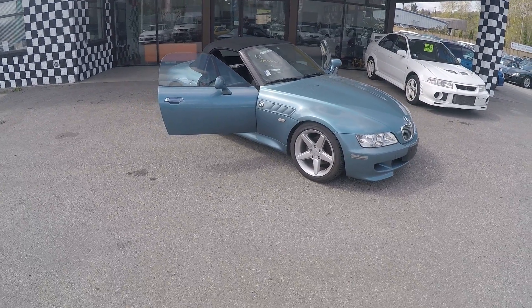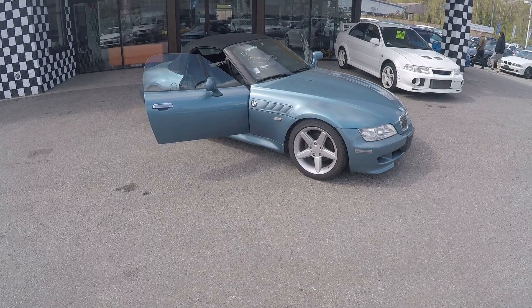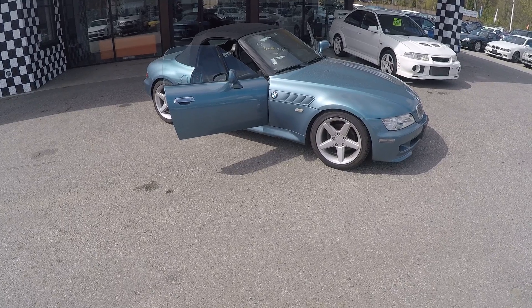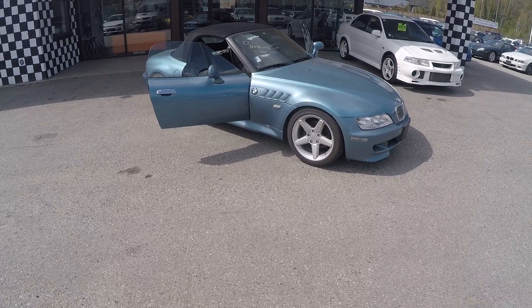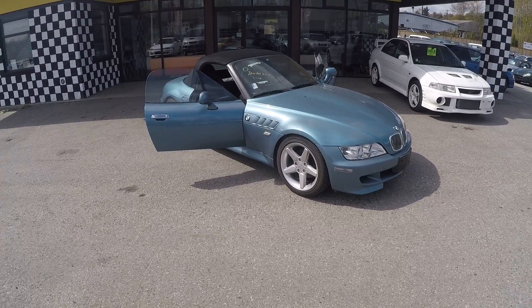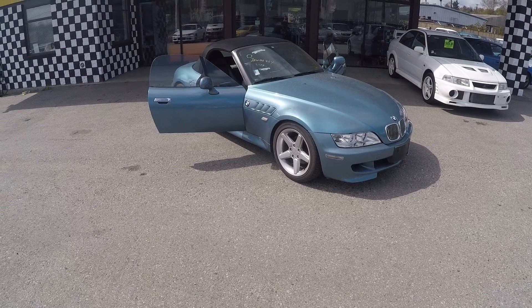At Velocity Cars, we provide you a BC government inspection sheet. It has all leather seats and 128,470 kilometers, which is fairly low regarding the year of the car.